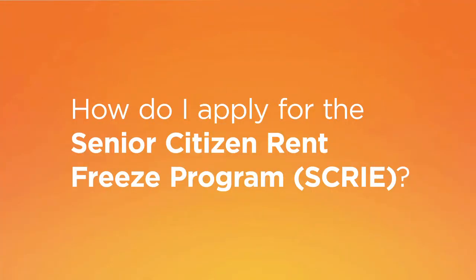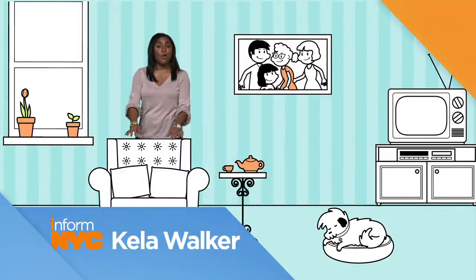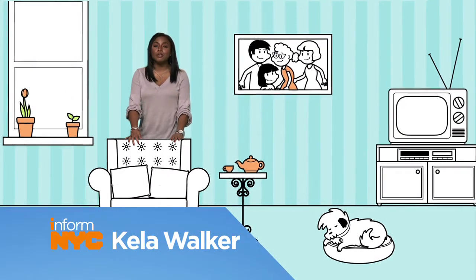How do I apply for the Senior Citizen Rent Freeze Program, SCRIE? The Senior Citizens Rent Increase Exemption Program, or SCRIE, provides eligible seniors with exemptions from future rent increases.